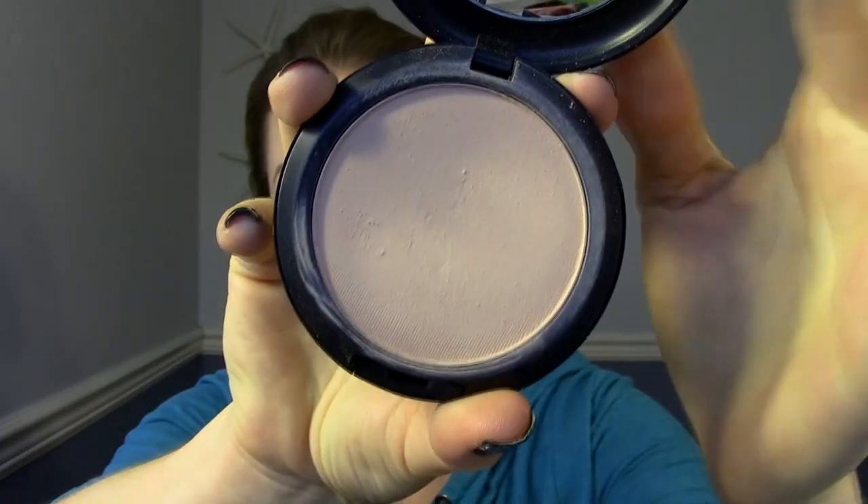For powder, I've been reaching for my MAC Studio Fix powder recently. I just find it has really great coverage and a natural finish, and I just place it in the T-zone.